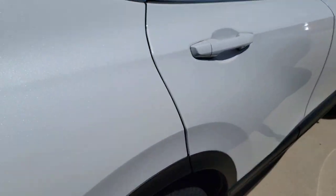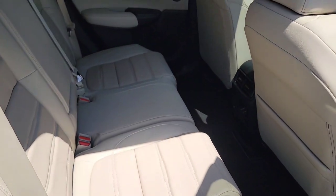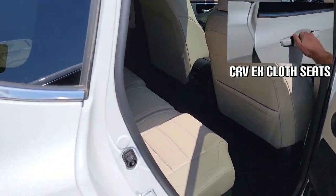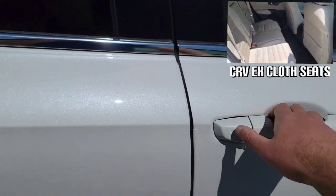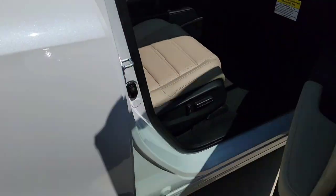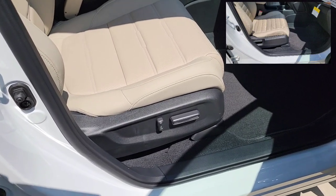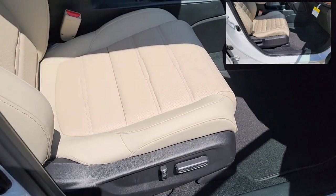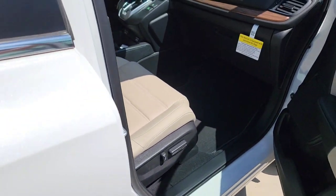Right over here, you're going to be gaining leather. Up at the top right-hand corner I have a nice little video to show you the cloth interior for the EX model. Now over here on the passenger side you're going to have power seating compared to the EX, where you're going to have just the manual seats. Nice leather interior.